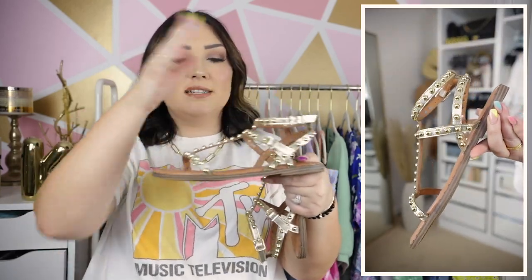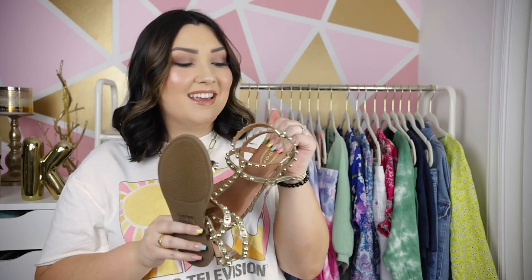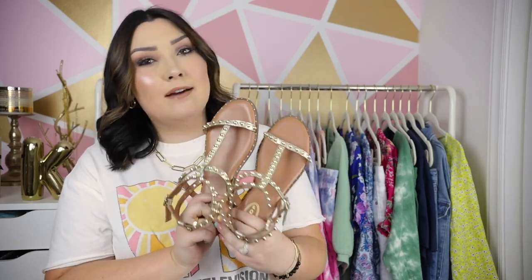They hook twice on your ankle; I usually only have to undo the top one to get them on. They're really easy to get on and very comfortable — this part is really cushiony, almost like memory foam. I wear gold basically every single day with every outfit, so for me these are a staple for my spring and summer wardrobe. I believe these are still in stock, and if you're not into gold they also have a few other colors.